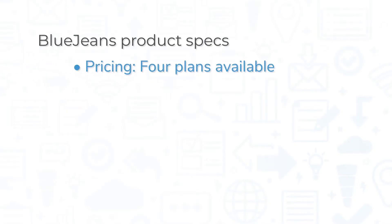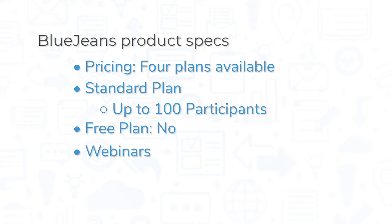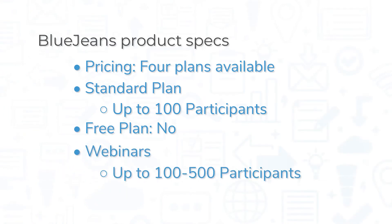BlueJeans has four plans available, starting with the standard plan that allows up to 100 participants. BlueJeans does not offer a free plan. It offers separate pricing for its webinars with three plans that allow up to 100 to 500 participants.